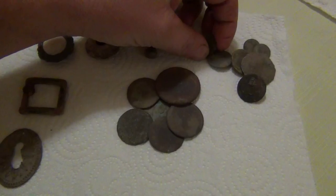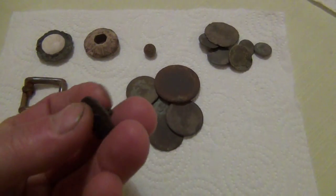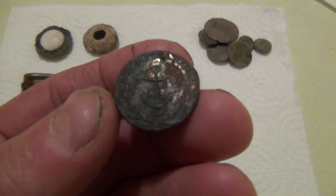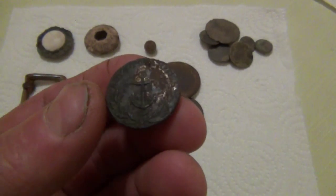I found all these buttons. This one's actually got an anchor on — I don't know whether you can pick that out — a bit of a wreath around the bottom. Royal Navy button. Looks like it's been gilded at some point.